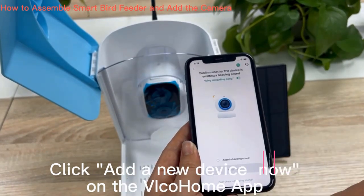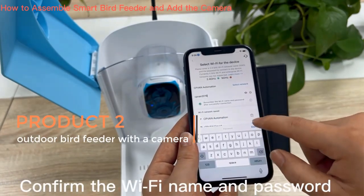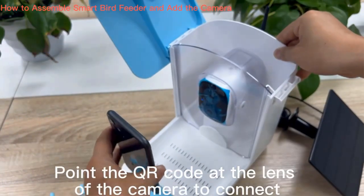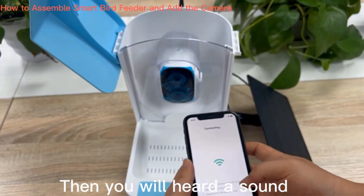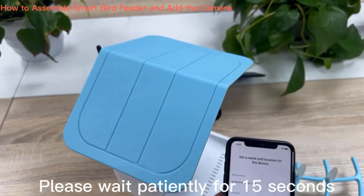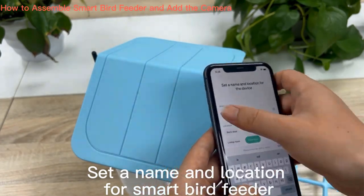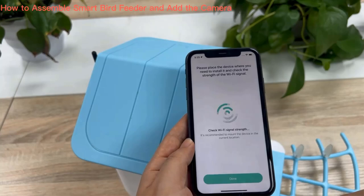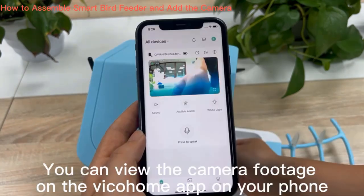Product 2: the outdoor bird feeder with camera. This is a remarkable device designed for bird enthusiasts, wildlife lovers, and photographers looking to get a closer and more detailed view of their feathered friends. It combines the functionality of a traditional bird feeder with integrated cameras, allowing users to capture photos and videos of birds and other wildlife that frequent their outdoor spaces.